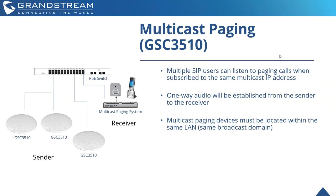It does have multicast paging support with the GSC 3510. Multiple SIP users can listen to paging calls once subscribed to the same multicast IP address. One-way audio is established from the sender — the GSC 3510s — to the receiver. Multicast paging with these devices must be located within the same local area network, so the same broadcasting domain.